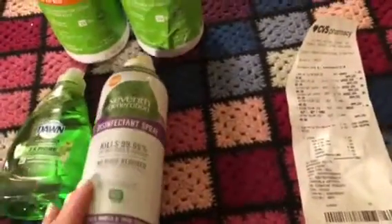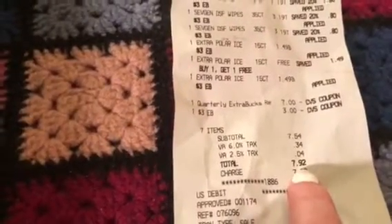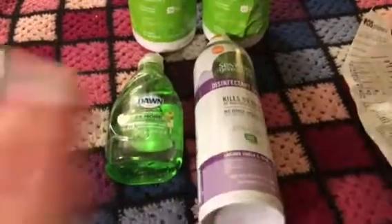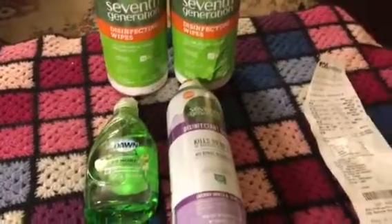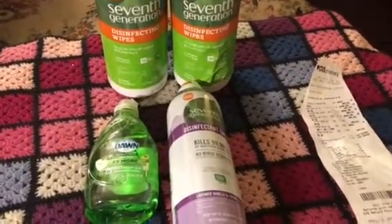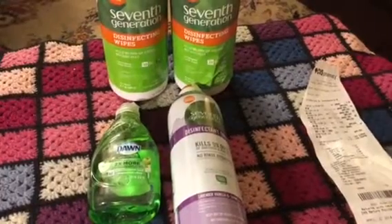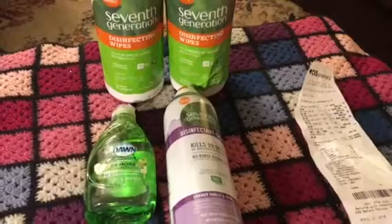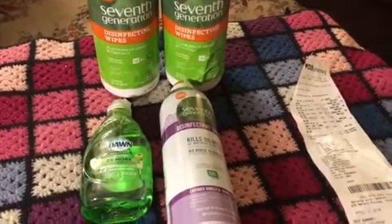I used both of those to pay for the majority of this, and like I said, my out-of-pocket cost was only $7.92 — that's less than what this one item costs right here. So make sure you go into your app, download coupons, and take advantage of sales. It really can reap rewards. Thanks for watching, please like and subscribe — it's free. Talk to you guys later, bye!